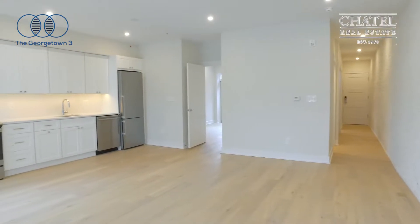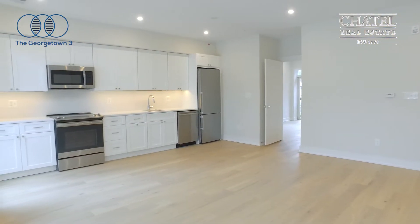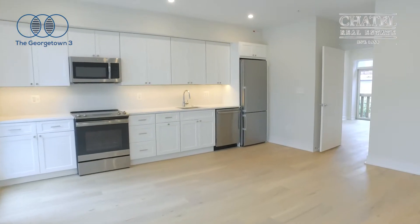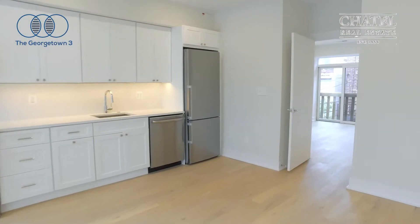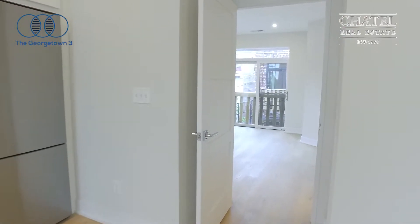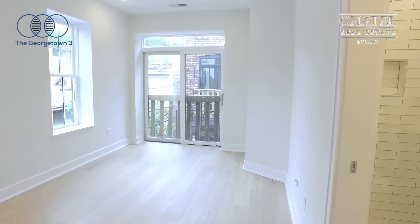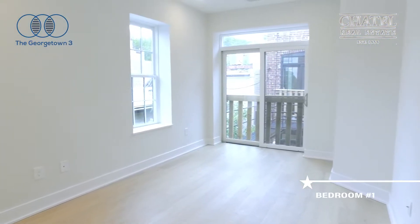Nice open concept, which flows right into your bedroom. The bedroom also has a deck with plenty of light.